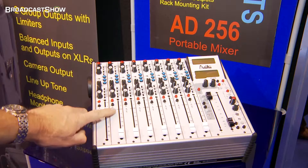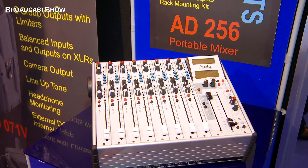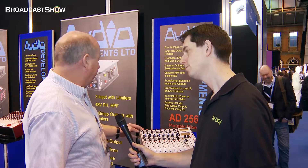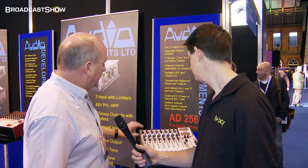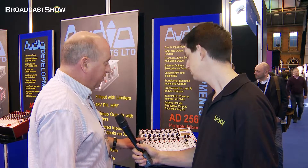This is our latest field mixer for the film and broadcast, the AD256. It's an 18-2 mixer with two auxiliaries and a variable — different options on the input than usual. We've got a variable gain, variable high-pass filter, small 3-band EQ, auxiliary output and pan — the usual things.